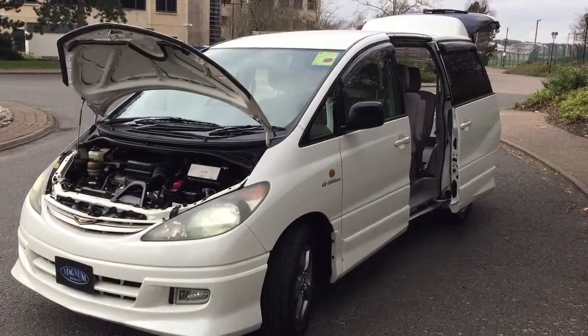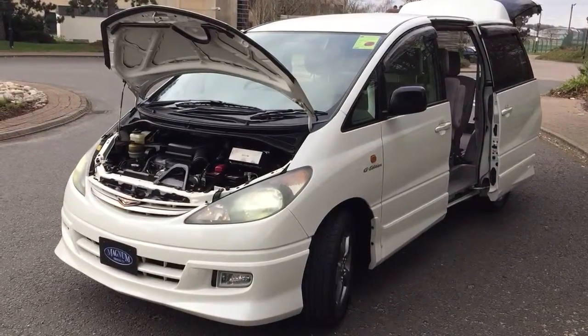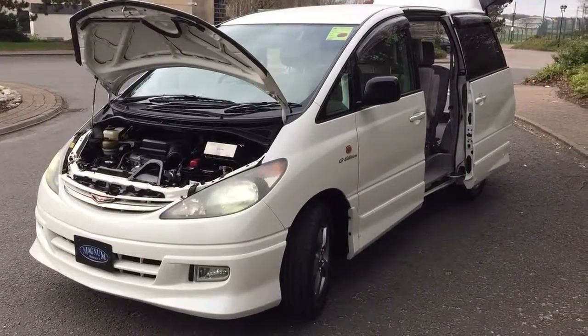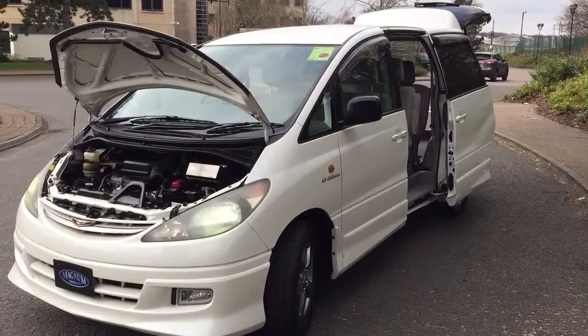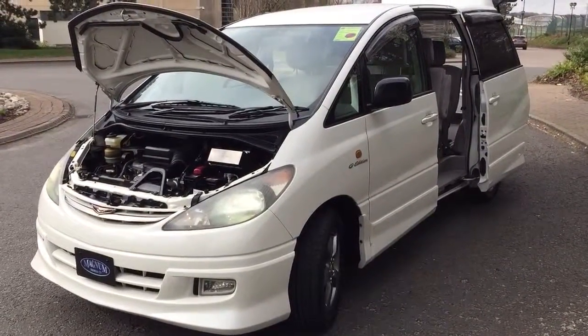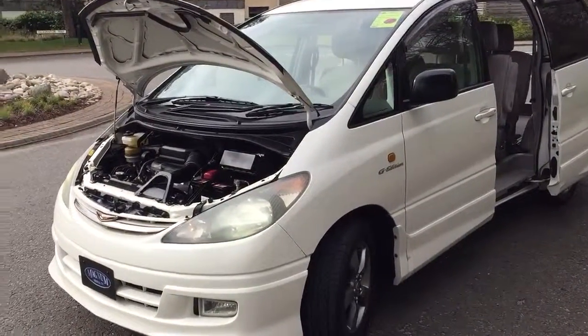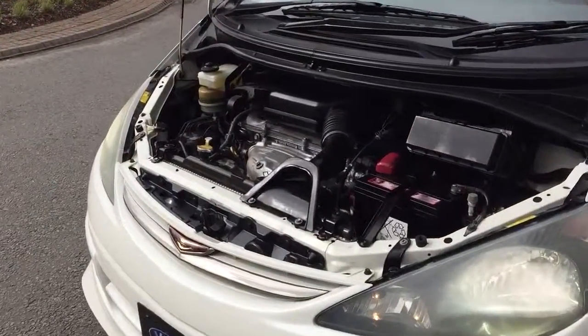This is the same engine as a UK Previa — 2362cc. Slightly better emissions, uses two lambda sensors rather than four, so slightly better on fuel and a bit more power. It's the VTEC engine, 2362cc, with a chain-driven rather than a belt-driven setup.